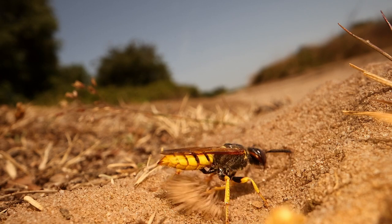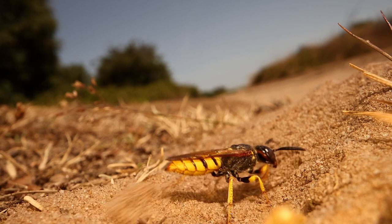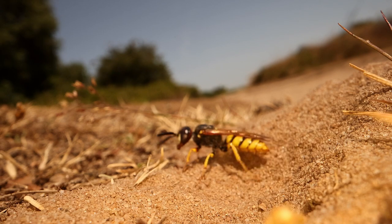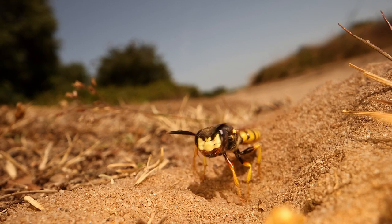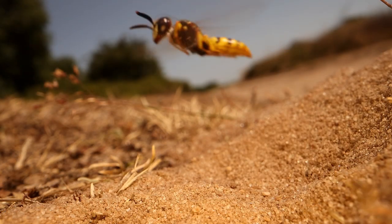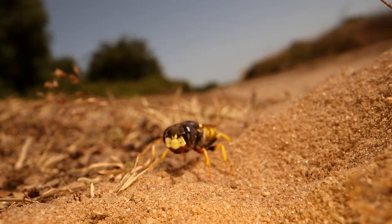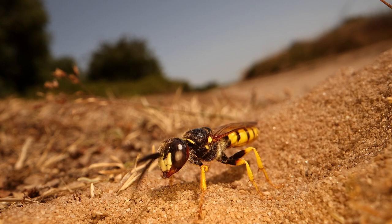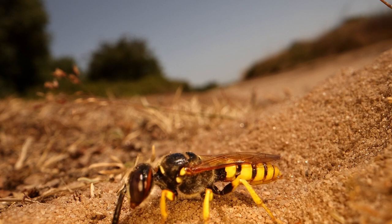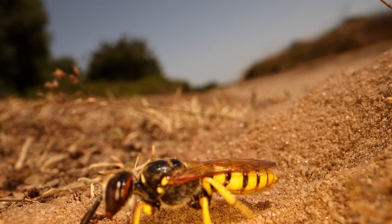Pheromones will be mixed in with the sand so she can identify her burrow. However, it's not the pheromones which enable her to find the burrow in the first instance. That's done by memory, and she will take an aerial photograph just by moving around like this — flying backwards and forwards, landing a couple of times perhaps — memorizing the landmarks so she can find the burrow again.